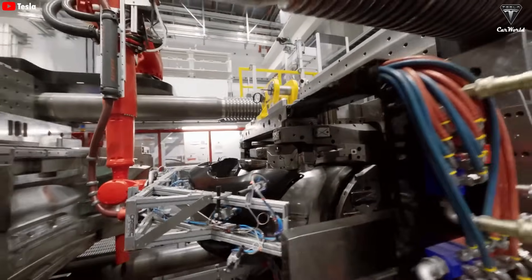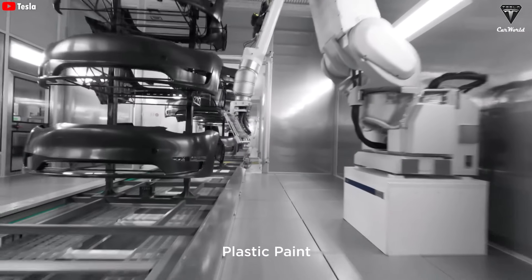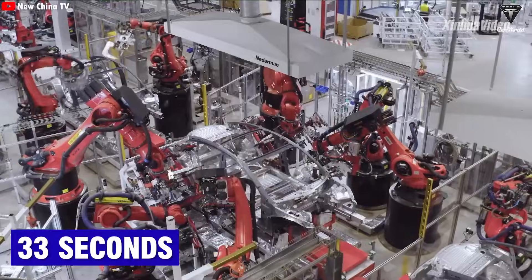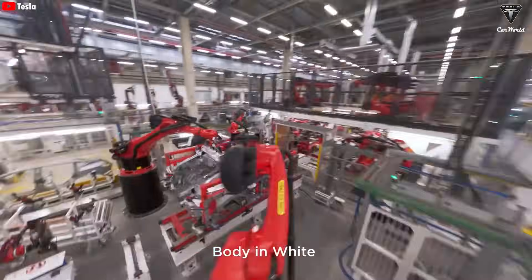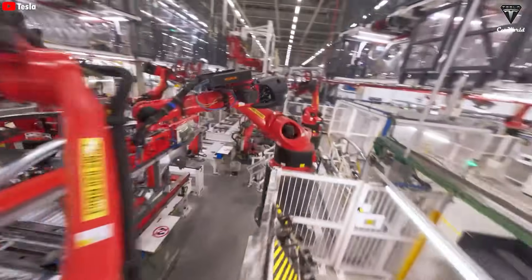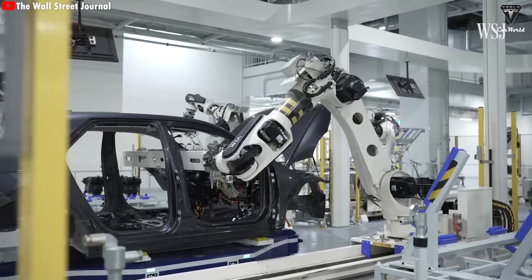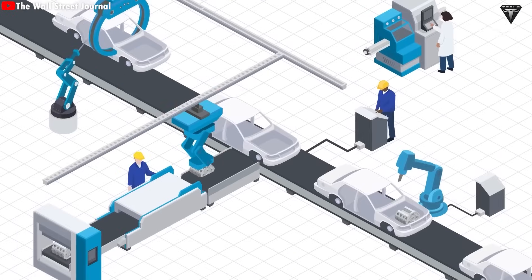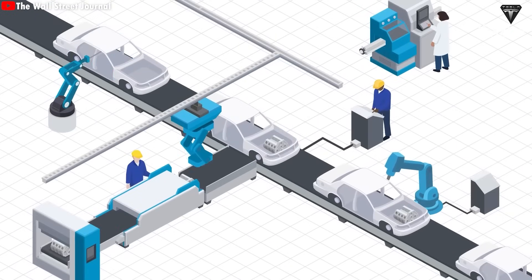Elon Musk has emphasized that production speed and efficiency are Tesla's biggest competitive advantages — that's how the company is able to produce a Model Y every 33 seconds at Giga Shanghai. In the quest to cut costs, streamline the supply chain, and accelerate product rollout, Elon identified one key bottleneck: the car's frame. Traditionally, other automakers require hundreds of parts and thousands of time-consuming, labor-intensive welds that are prone to errors.